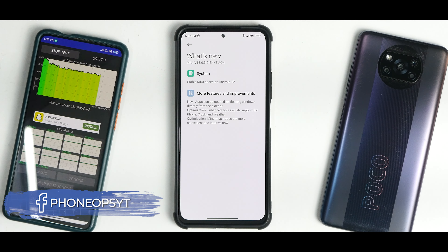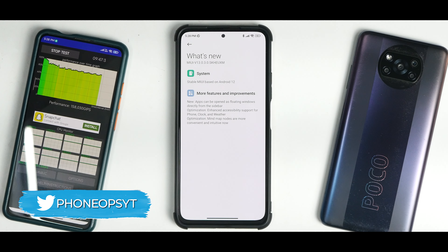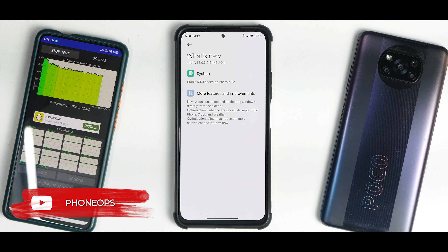Welcome to another video. This is the Poco F3, also known as the Mi 11X in India. This is my secondary device — my primary is an iPhone. I was using this phone as my secondary device while traveling. I installed the global, or European, MIUI 13 on it, enabled features using root, and since then I've been using it. Today we're going to review the stable update of MIUI 13 for this particular device.